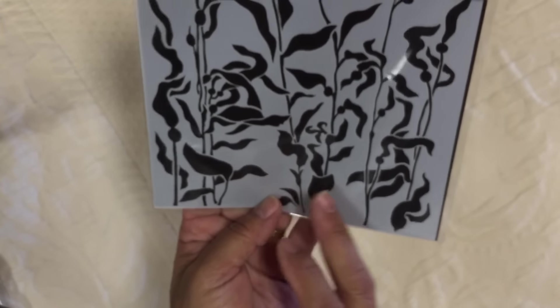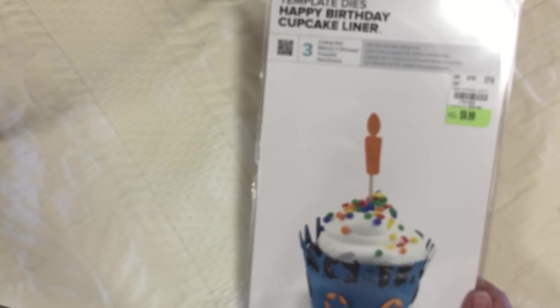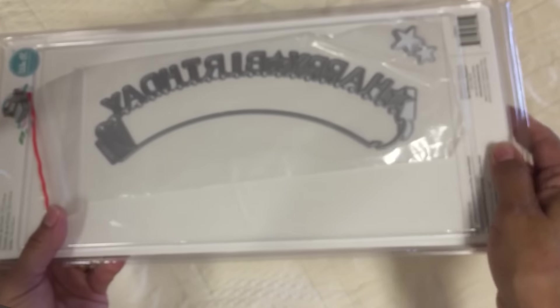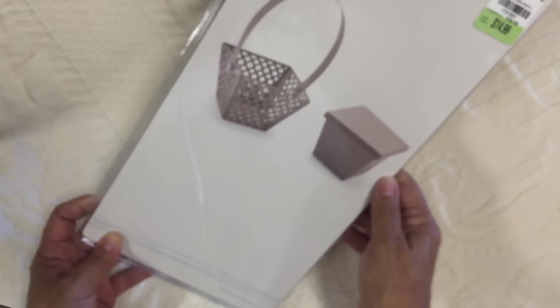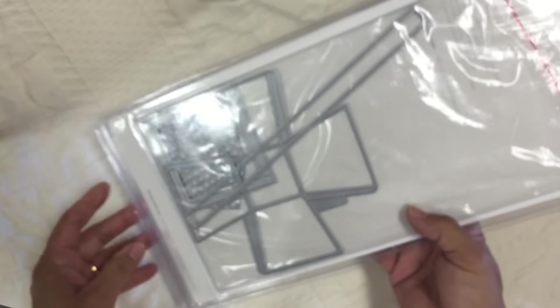I think I picked that stencil up somewhere else - not at Tuesday Morning. The other die I got was this Happy Birthday cupcake liner. It's pretty big, and it came with two additional separate stars and a candle. And then the other big item I got was this little basket. You can use it just plain like this, or add this piece to the inside of that, which is super cool.